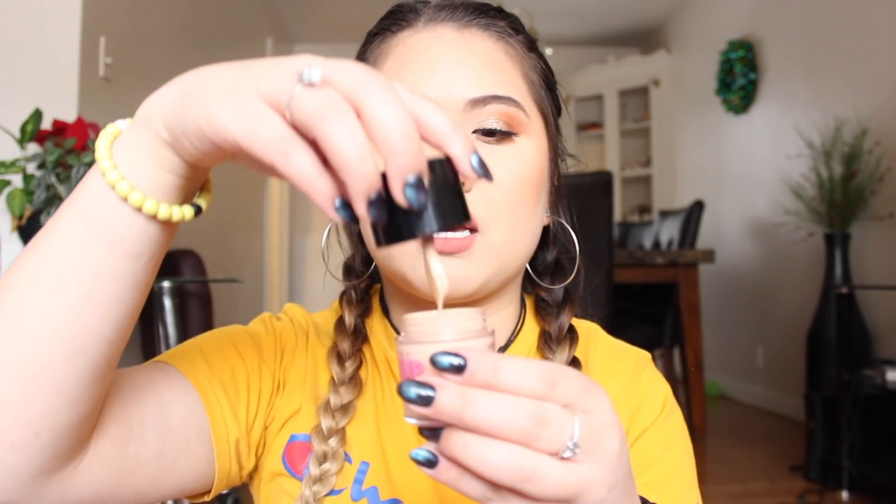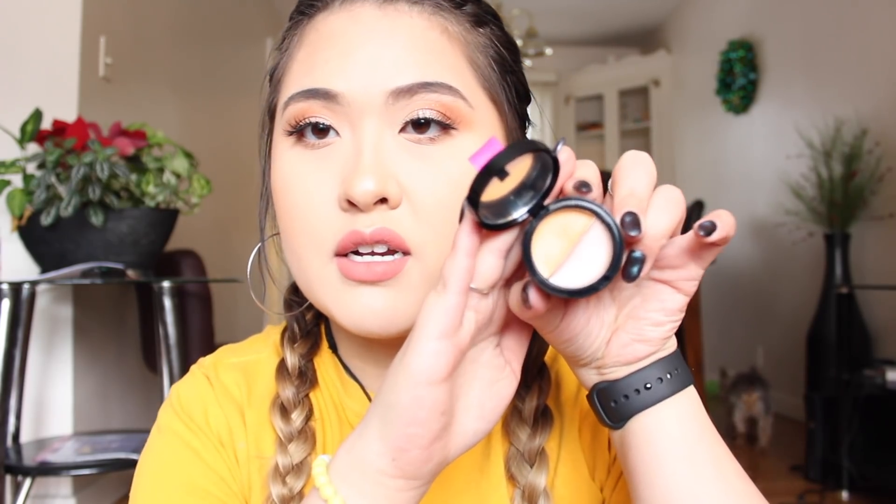The next thing I found was this Wet n Wild pump makeup locker — I haven't heard anyone talk about these yet. Inside is a BB cream, and I love Wet n Wild foundations but I've never tried a BB cream from them. The top has a concealer and a cream highlight. I don't think I'll use the top portion much, but I'm willing to give the BB cream a shot.